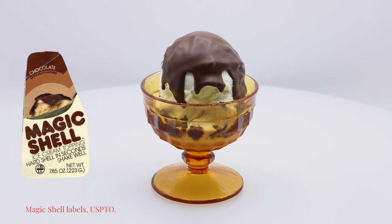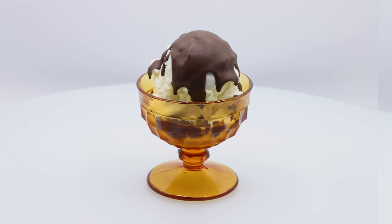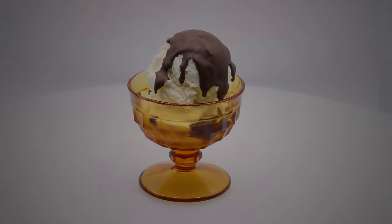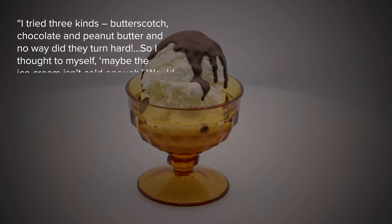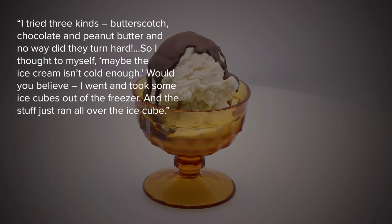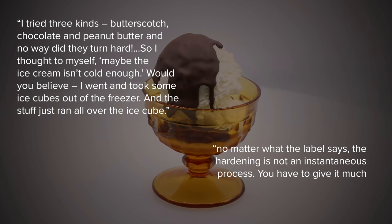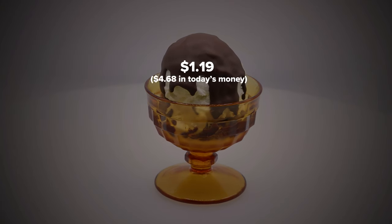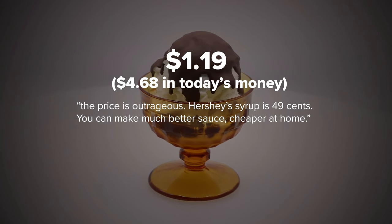Magic Shell came in flavors including chocolate, peanut butter, chocolate fudge, butterscotch, and mint. However, despite its promises, consumer test panels struggled to get Magic Shell to work as advertised. One tester noted: "I tried three kinds — butterscotch, chocolate, and peanut butter — and no way did they turn hard. I even tried it on ice cubes from the freezer, and the stuff just ran all over." Another tester stated: "No matter what the label says, the hardening is not an instantaneous process — you have to give it much more time than just seconds." And then there was the price: "The price is outrageous. Hershey's syrup is 49 cents. You can make much better sauce cheaper at home."